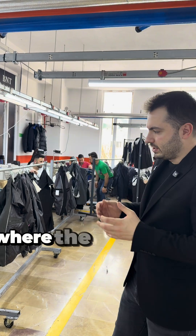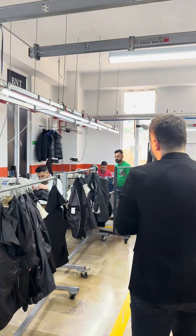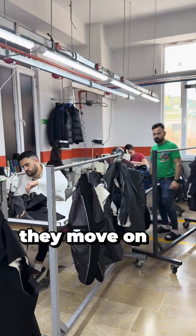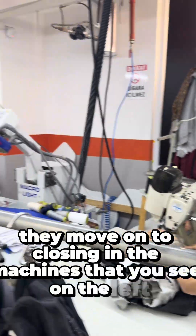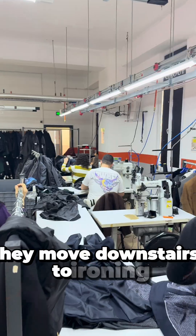This is the part of the factory where the sleeves are attached to the main body with the inner lining. Once they're completed, they move on to closing in the machines that you see on the left. And after the blazers are closed, they move downstairs to ironing.